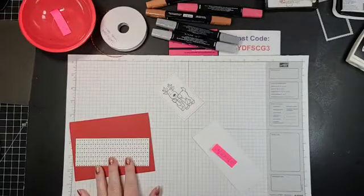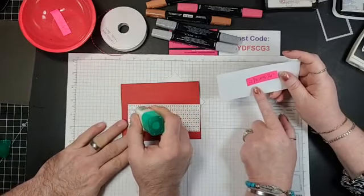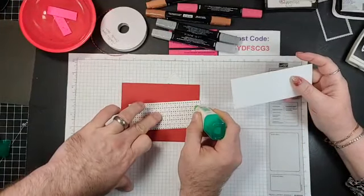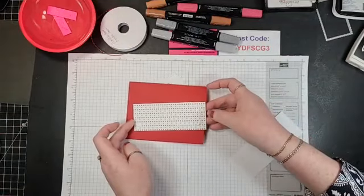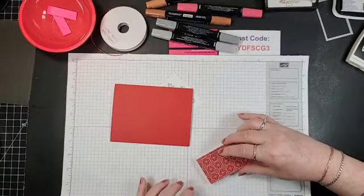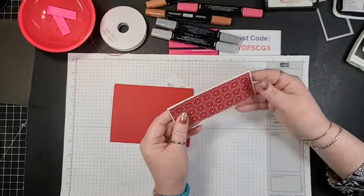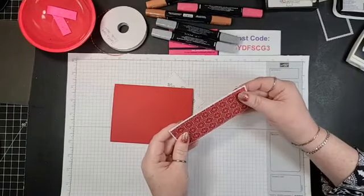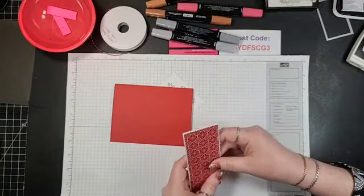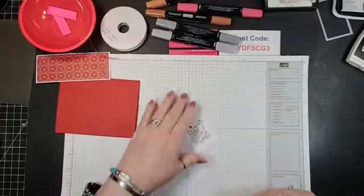I've folded that card base down. I have a piece of that Heartwarming Hugs cut at 2 and 5/8 inches. Will you glue the back of that? I have a matted piece of Whisper White at 2 and 1/8 by 5 and 1/4 inches. I didn't do a good job of centering — this is why I love green glue. It gives me a minute to move it around.